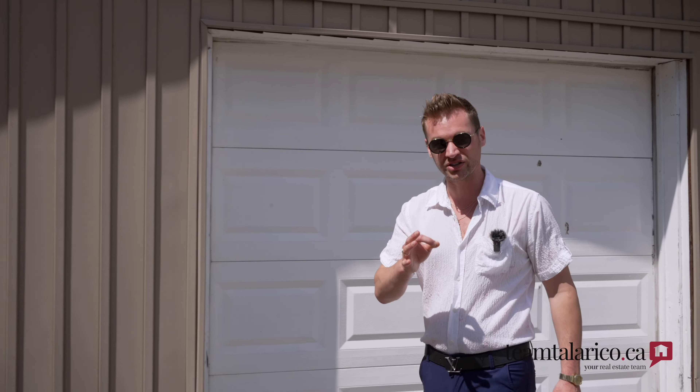And you know what's best of all? This home has a garage. So if you're ready to come put your finishing touches on this beautiful south end home, I'm Dave and Kyle with Team Tallarico — give us a call today.